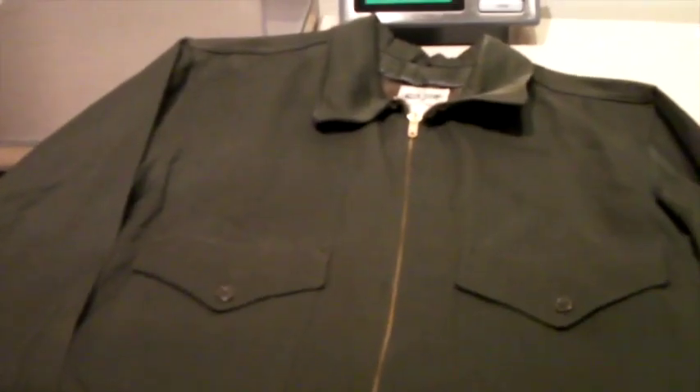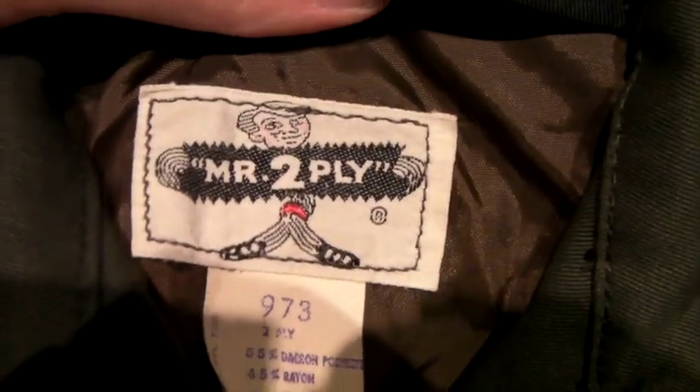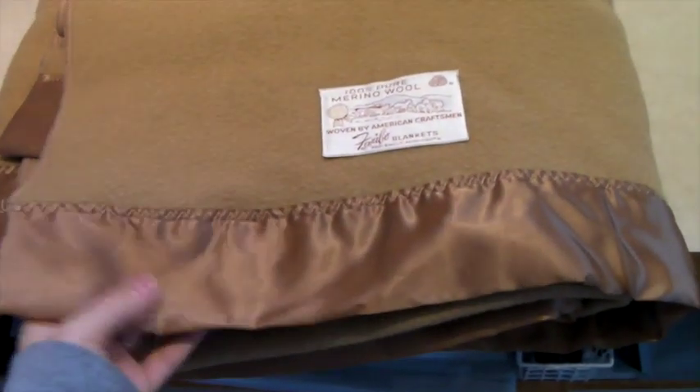This is a vintage 50s parka — it sold for $34 with global shipping. My favorite part is the tag: it's called 'Mr. Two-Ply,' which I think refers to the lining plus the thick outer material. That's how you can tell it's vintage — the label and the funny brand name.